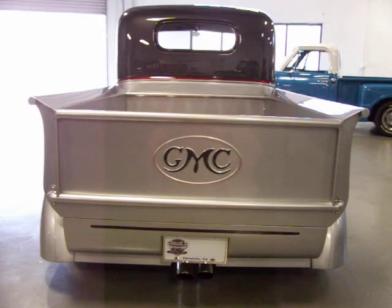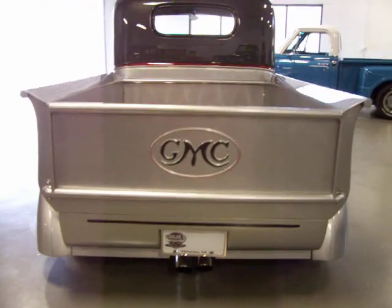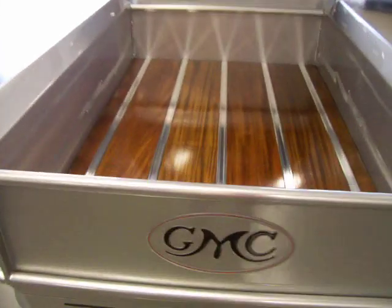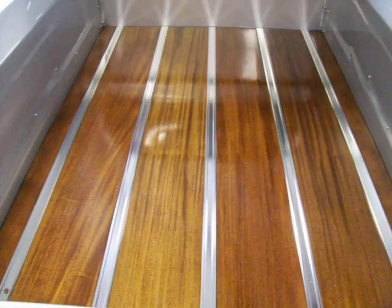Check out the rear tail pan here — the roll pan. Custom Frenched-in turn signals and brake lights here in the rear roll pan. Check out this bed: African mahogany wood. Absolutely gorgeous.